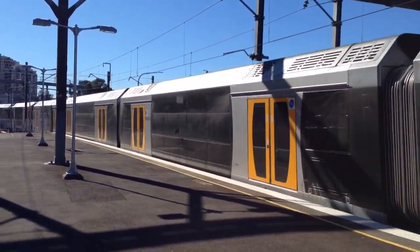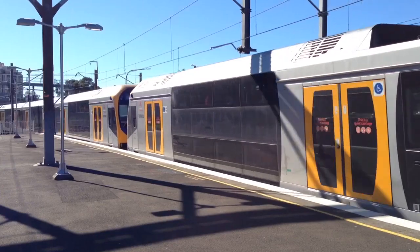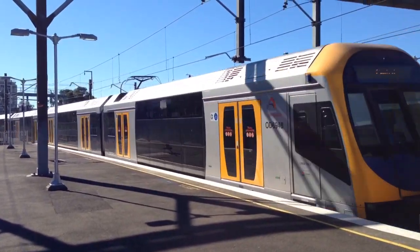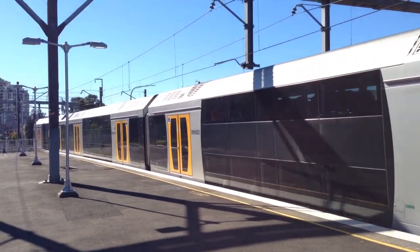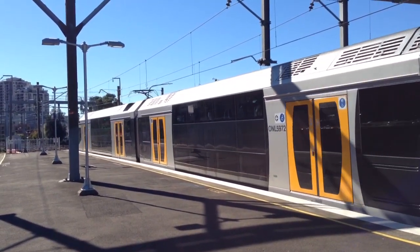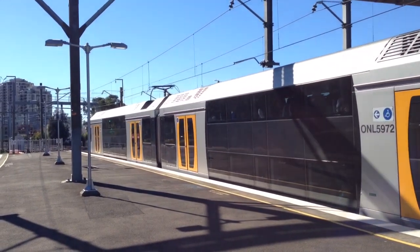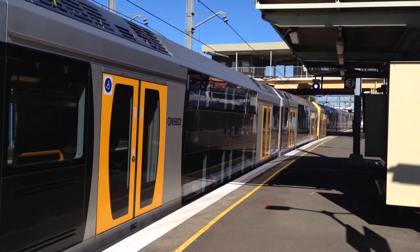H25 arriving into platform number 3. The rear set is H22. H25 and H22 now departing platform 3 — North Sydney service.